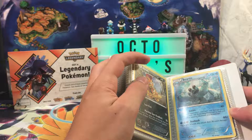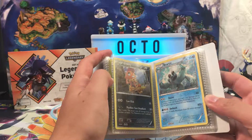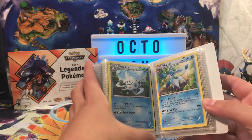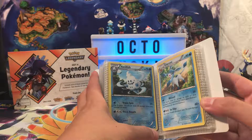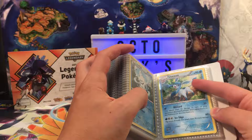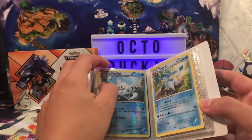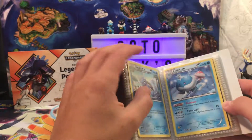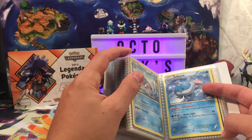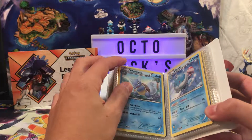Another Beartic from that unnamed Black and White set — I have no clue. We've got a Scrafty from Furious Fists — a lot of Furious Fists. Oh, here's Dark Explorers — that's a very collectible set. A Glaceon. I miss the days when the Eeveelutions were rares instead of just uncommons. Vanillish Reverse Holo. Jellicent — this is Boundaries Crossed, I think.